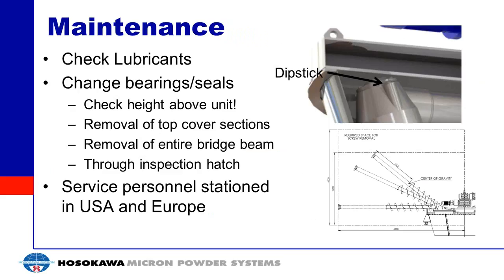For maintenance, the most common task is checking lubricants — there is oil within the orbital arm that can be checked via a dipstick and is relatively simple to inspect. Periodically, bearings and seals inside the unit will need to be changed. When planning installation, make sure you have enough space to remove the screw and auger. You can lift out the entire bridge beam with the auger and orbital arm attached, or remove pieces of the top cover for more space. Hosokawa also has service personnel available to help.